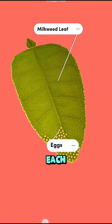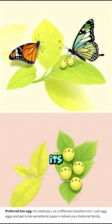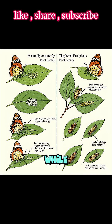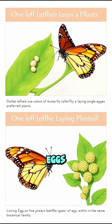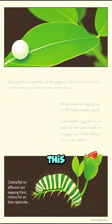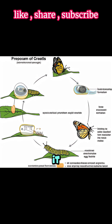And guess what? Each butterfly species is super picky about where it lays its eggs. Some will only choose one specific plant — their perfect match — while others are a bit more flexible, laying eggs on several plants from the same botanical family. This isn't just random. The right plant means the right food for the baby caterpillar when it hatches.